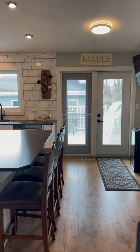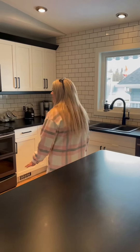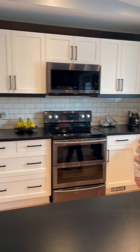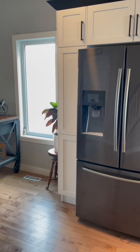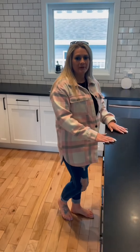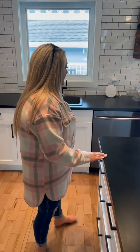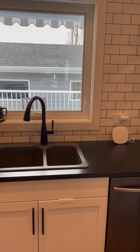Beautiful subway tile in the kitchen, soft-close cabinets, all black stainless steel appliances stay with the property, and this amazing island in the kitchen — the appliances are killer. It seats a lot of people in here, great for family gatherings, and like I said, beautiful hardwood floor throughout the whole upper level.